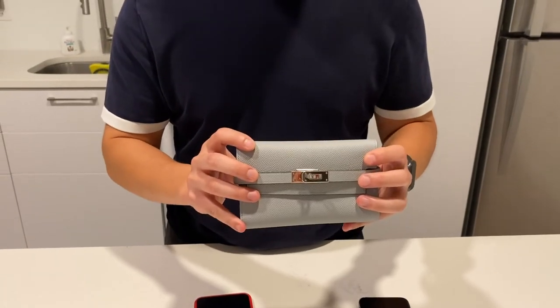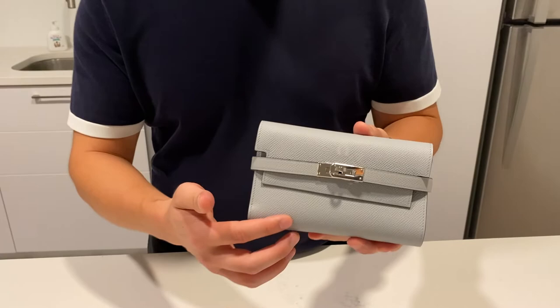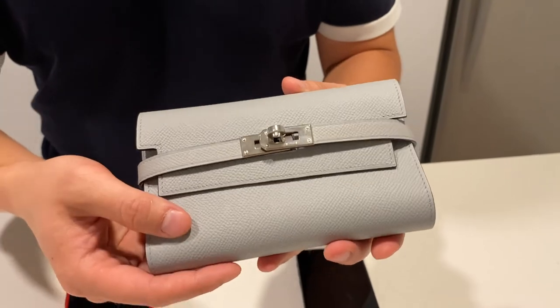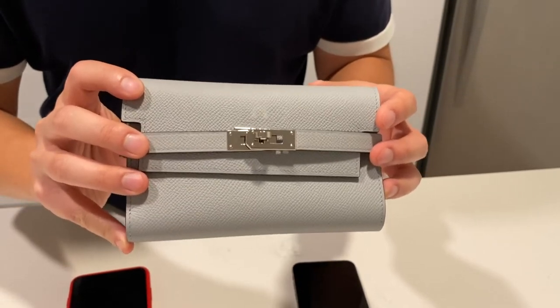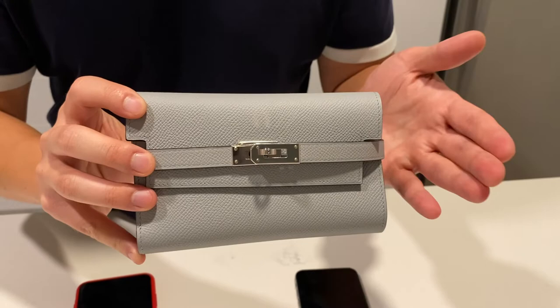The other thing I should mention is that this wallet is in Epsom leather. You can see the grain right here — it has a really nice textured feel. And because of the texture, it's also more resistant to scratches, which makes it a great choice for an everyday use wallet such as this.